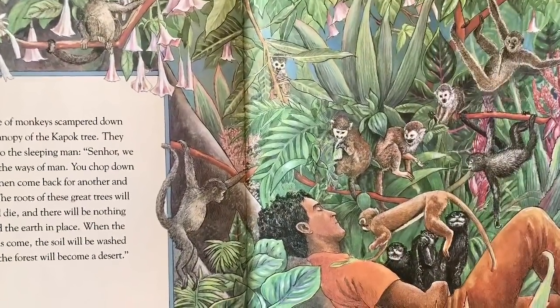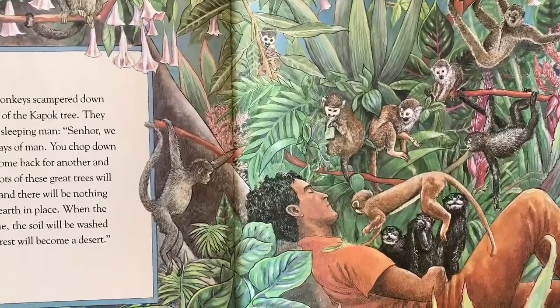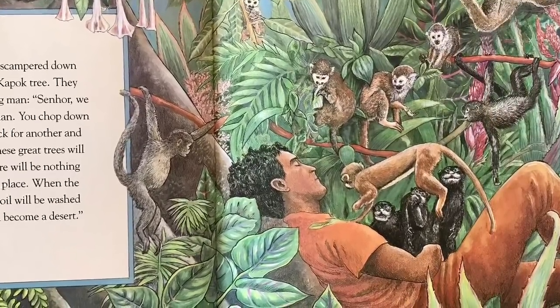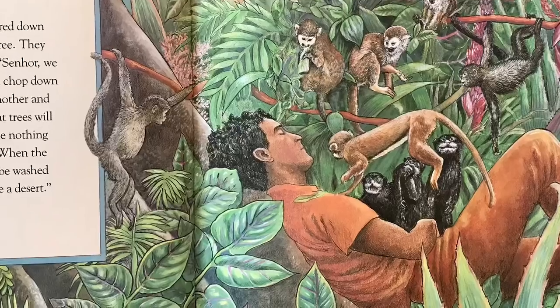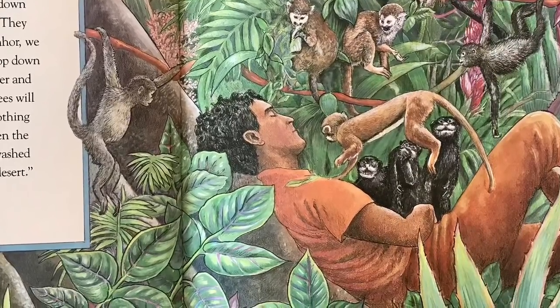A troop of monkeys scampered down from the canopy of the kapok tree. They chattered to the sleeping man: Señor, we have seen the ways of man. You chop down one tree, then you come back for another and another. The roots of these great trees will wither and die and there will be nothing left to hold the earth in place. When the heavy rains come, the soil will be washed away and the forest will become a desert.